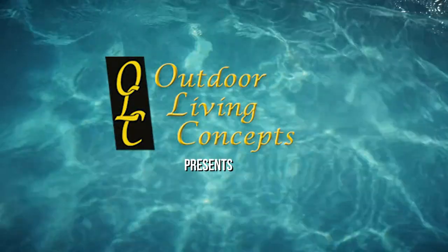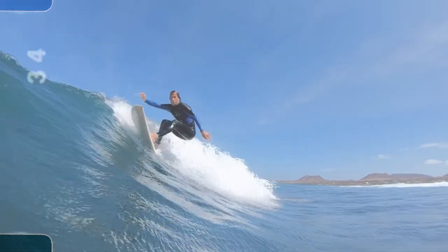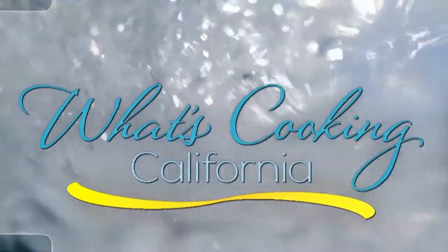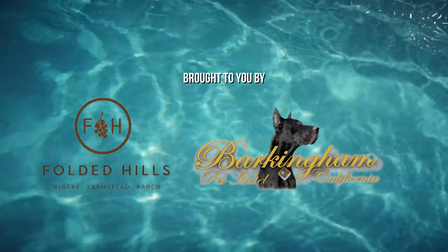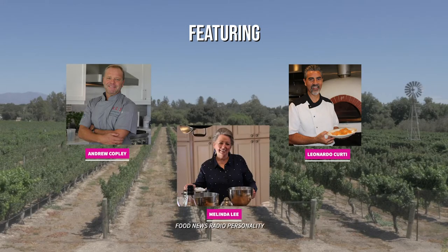Outdoor Living Concepts presents What's Cooking California? Brought to you by Folded Hills Winery and Barkingham Pet Hotel.